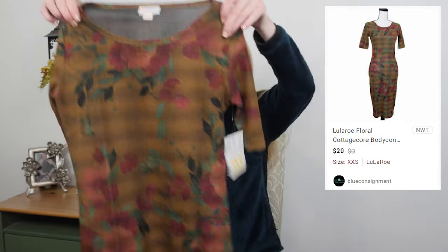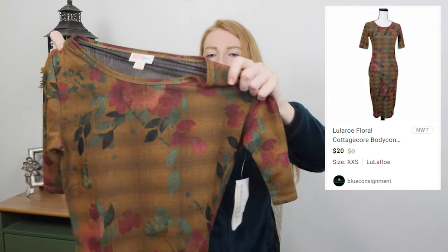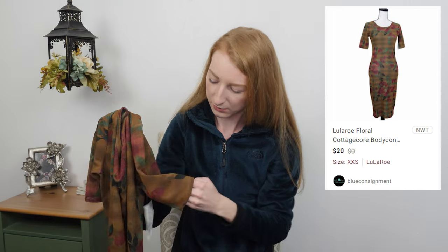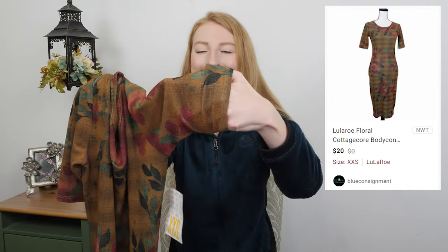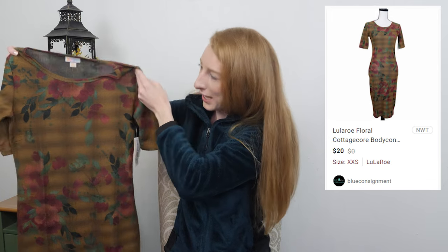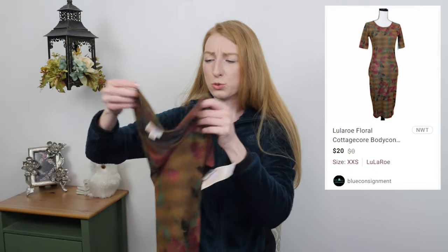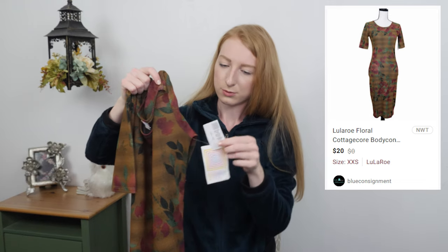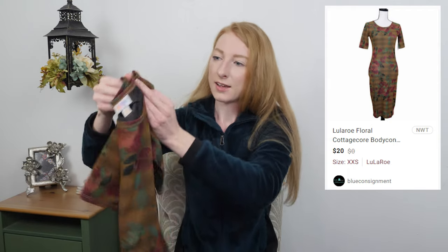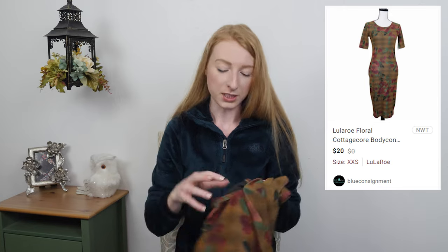LuLaRoe, size extra extra small, new with tags — a floral bodycon dress. I've never seen this material from LuLaRoe before; it's like a fake woven texture that feels really cool. I think the pattern and color scheme might sell well if I advertise it as cottage core. This is called the Julia style dress — it says right there on the tag, even though I looked up the style before checking the tag. Going to try to get $15 out of it.